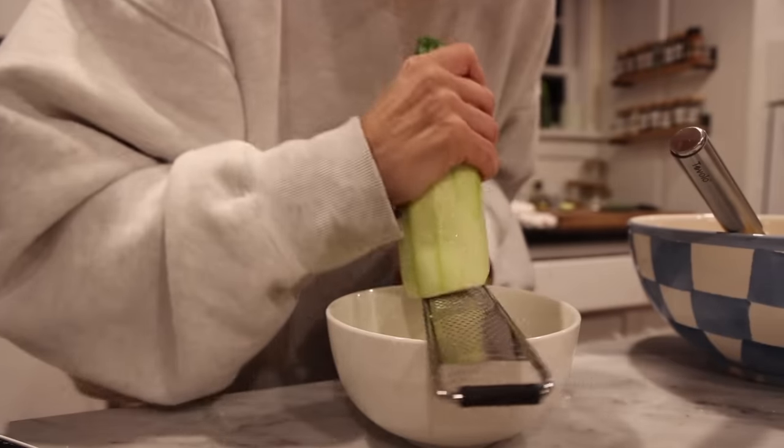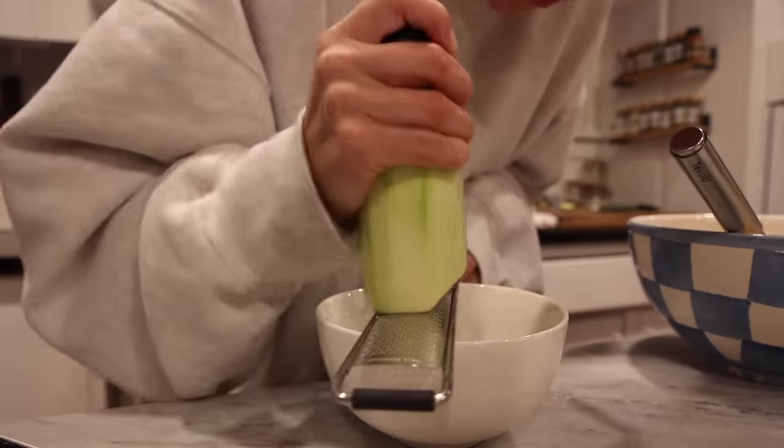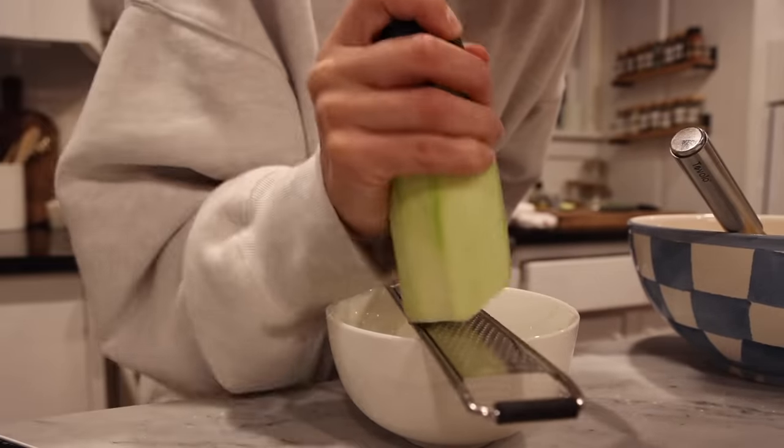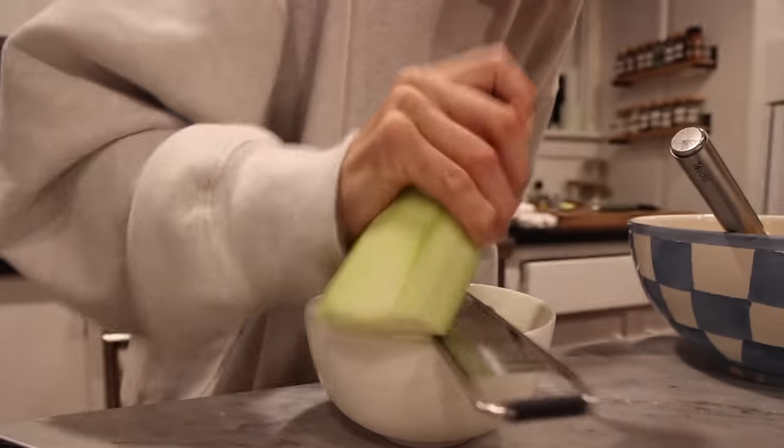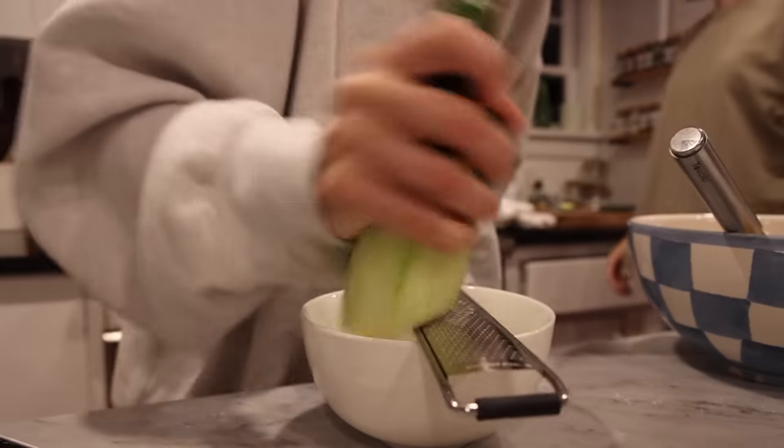I'm grating some of the zucchini that I got today from the farmer's market. I want to try putting some zucchini in two of the muffins — I think it would be really good and add texture.